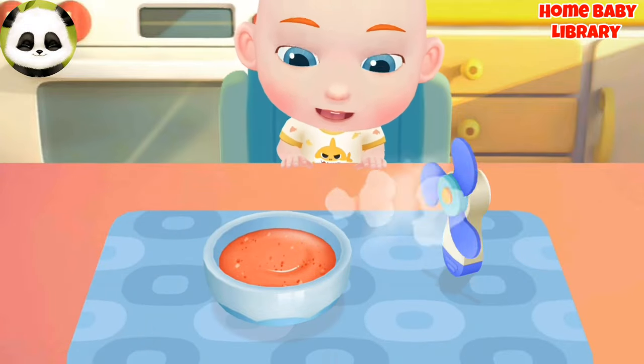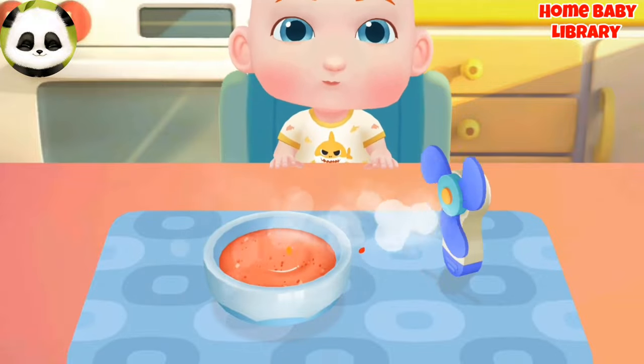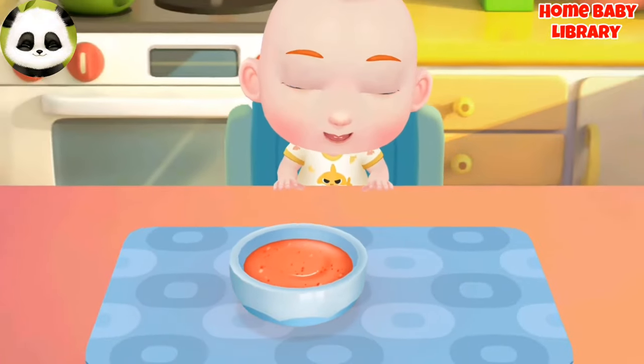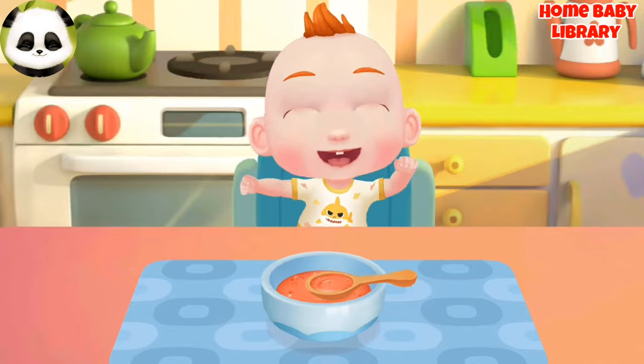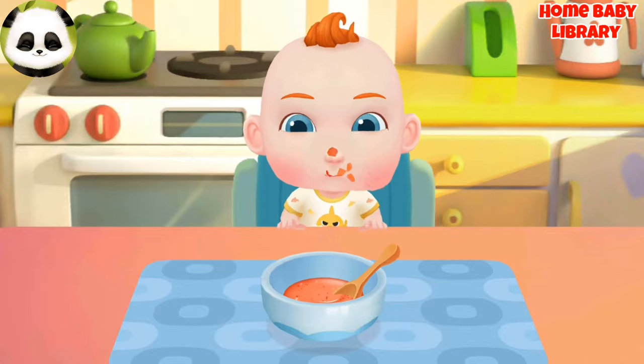Let's cool the rice paste down. Jojo can't wait any longer. Let's feed him rice paste.